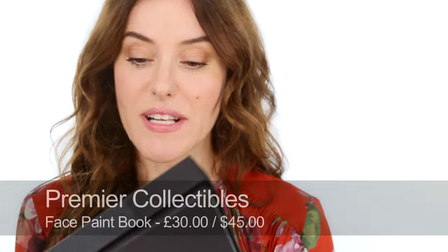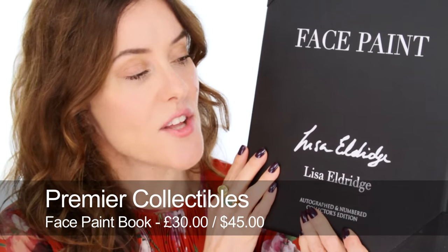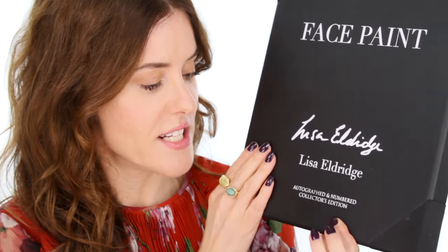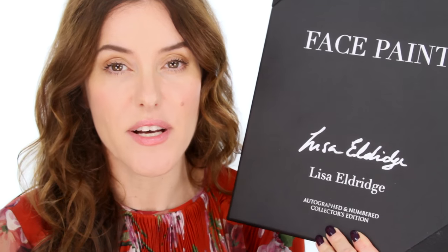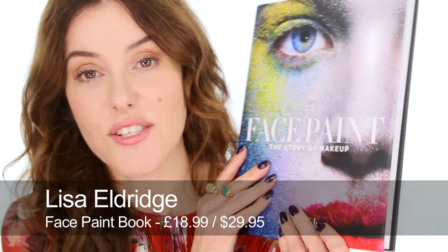If any of you have been watching my channel for a few years you would have seen me do these annual holiday gift guides and I always feature a book. This year I'm actually able to feature my own book, which is quite surreal. I'm featuring this special version by a company called Premier Collectibles — it's a really beautiful box with my signature on it and each copy inside is autographed and numbered from the first edition. Inside is the book, and if you don't want to splash out on the signed limited edition you can get just the book on its own.